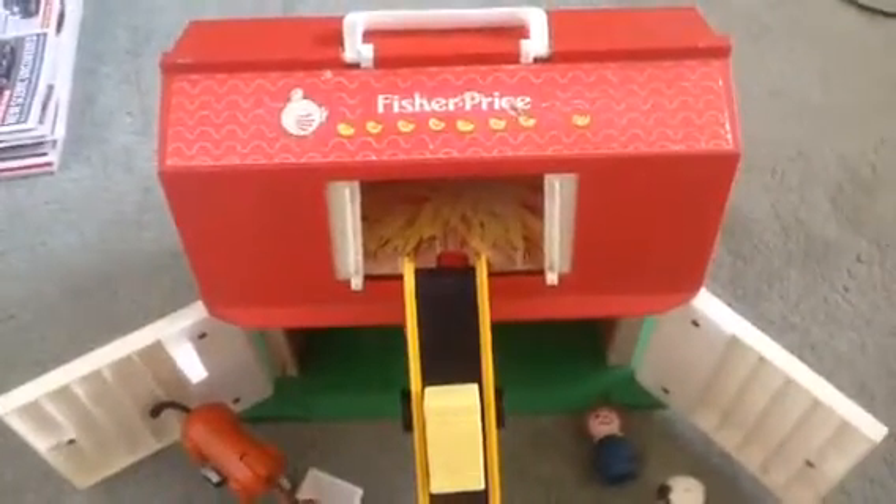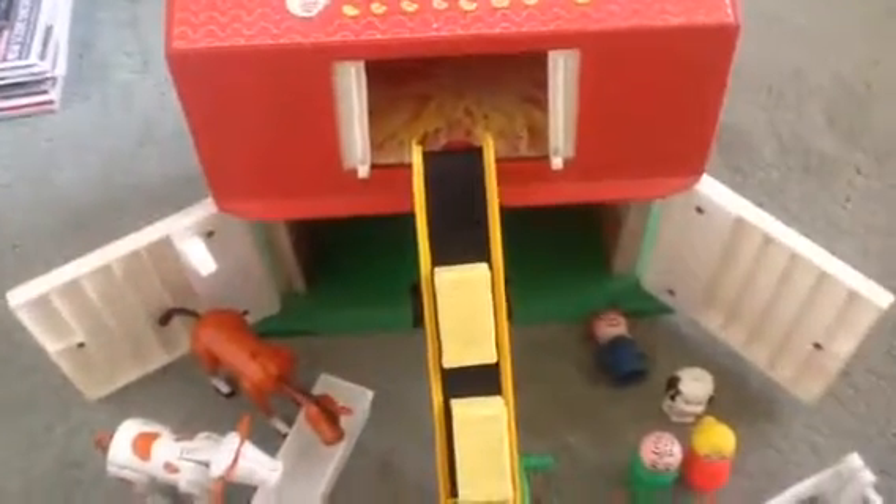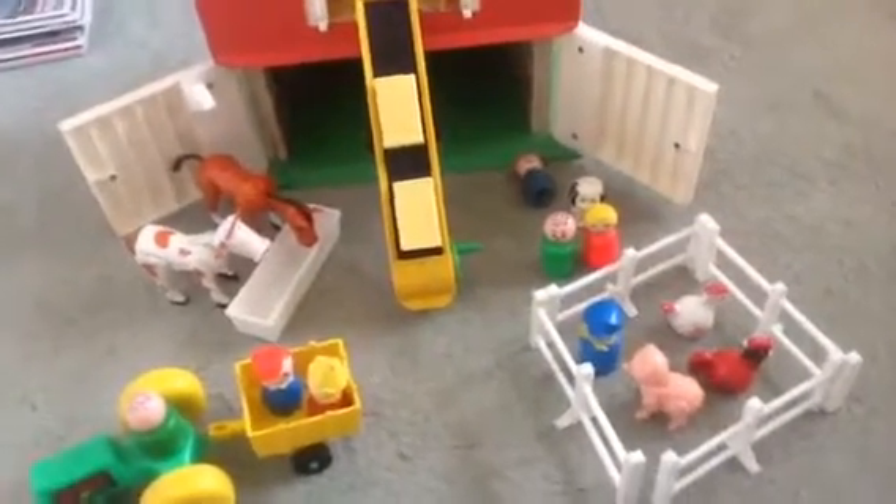Let's look around this Fisher-Price vintage farm from the 1970s, early 1980s, all in excellent condition. For sale on eBay at the minute — go and check it out, the link is in the box below.